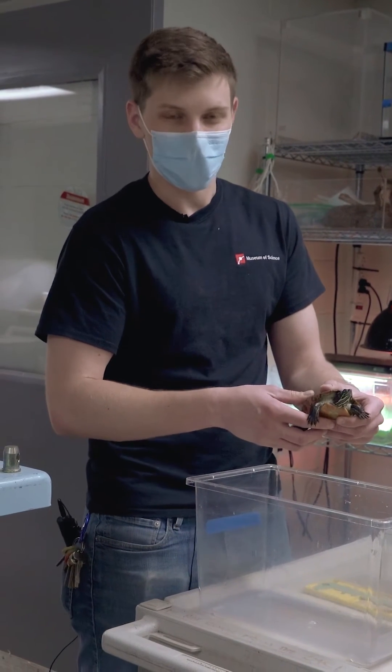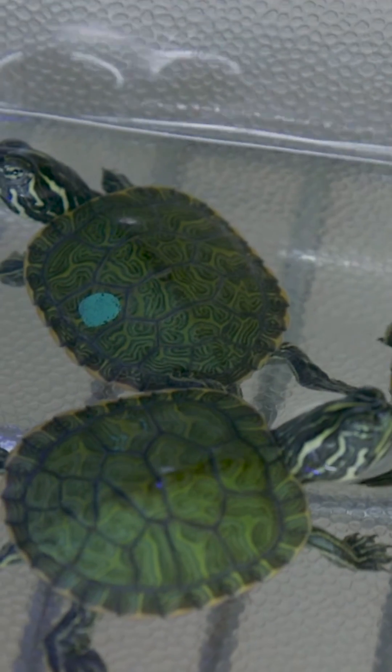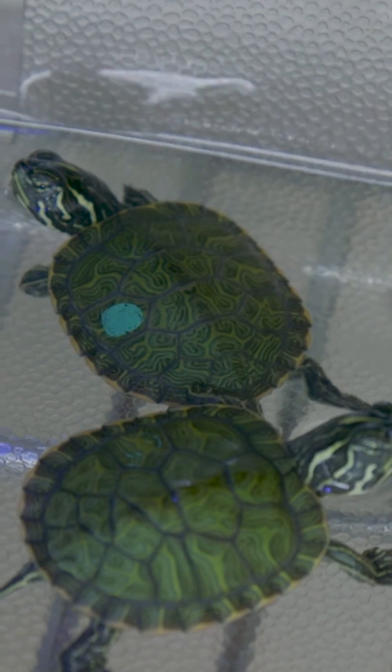Since 1984 there's been a program called the Head Start program with this species, which the museum is now taking a part in. Today we have eight different red-bellied cooters with us, which we raise here until they're ready to go out into the wild.